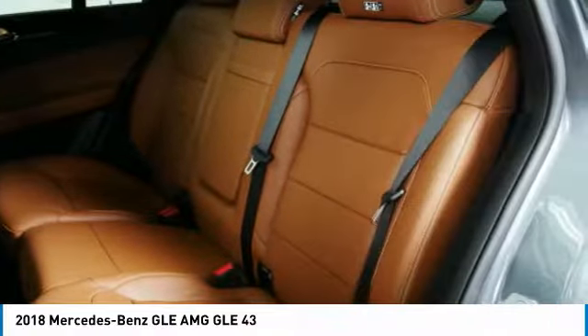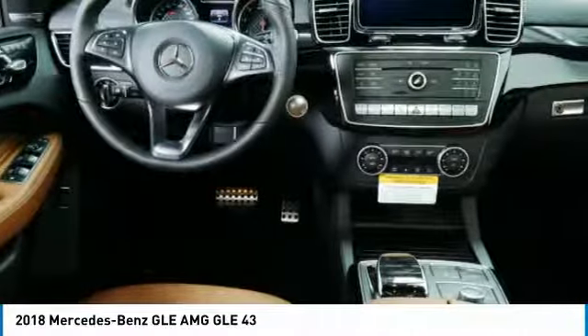Here are some of this vehicle's great options: navigation system, power passenger seat, all-wheel drive, anti-lock braking system, traction control, moonroof, Bluetooth wireless data link for hands-free phone, air conditioning, heated rear seats, power steering.